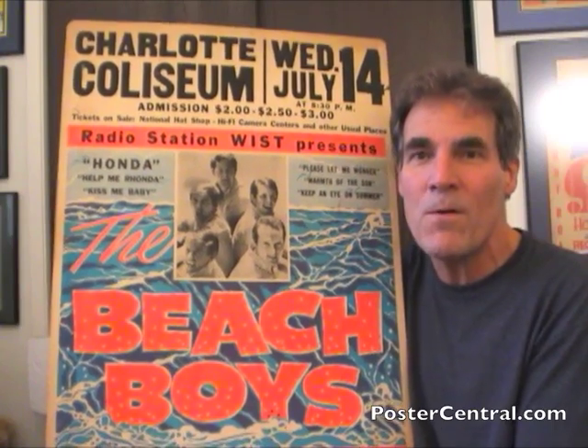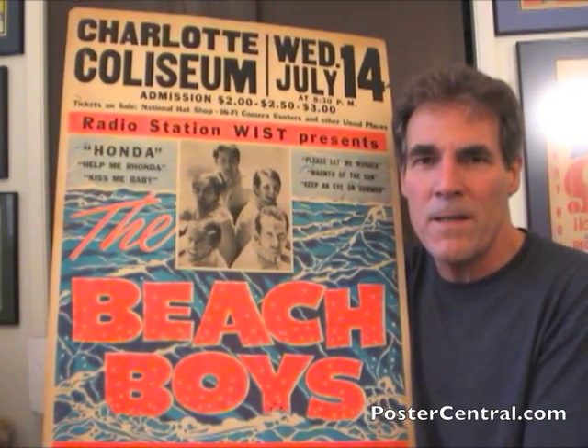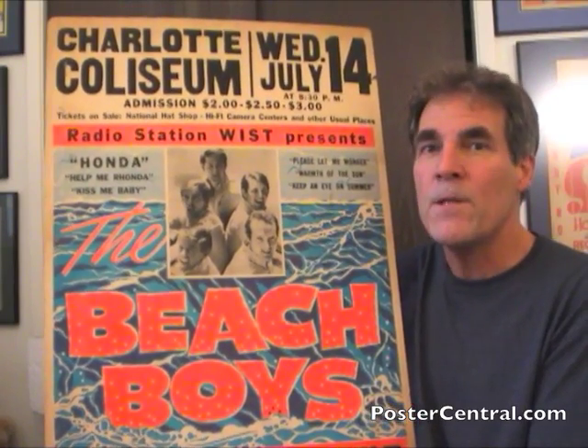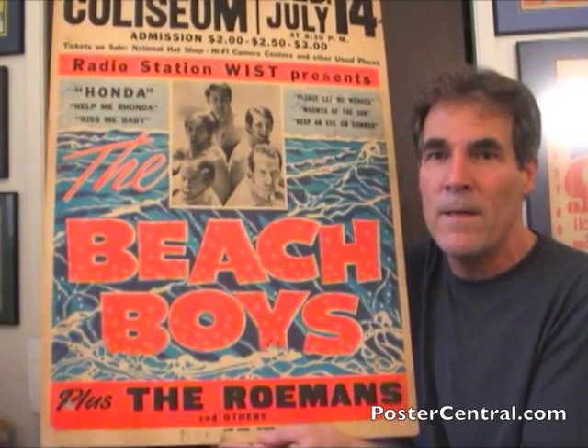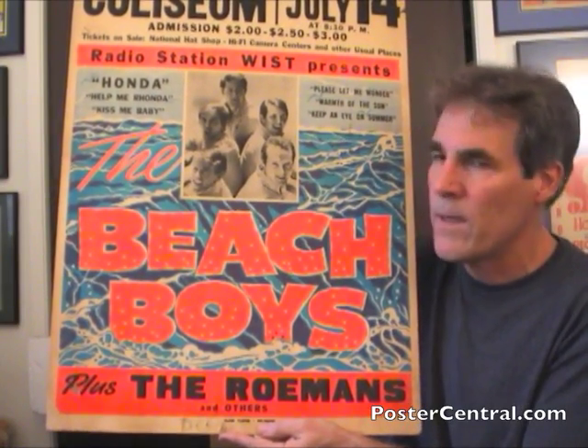Holy cow! What a great poster. I've blogged the Beach Boys 1963 large green concert poster and called it the best Beach Boys concert poster ever. And I meant that. But if you want to parse out ingredients, this is the best looking Beach Boys concert poster ever made.